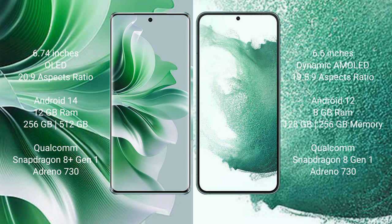OPPO Reno 11 Pro runs on the Android 14 operating system. Samsung Galaxy S22 Plus runs on the Android 12 operating system.